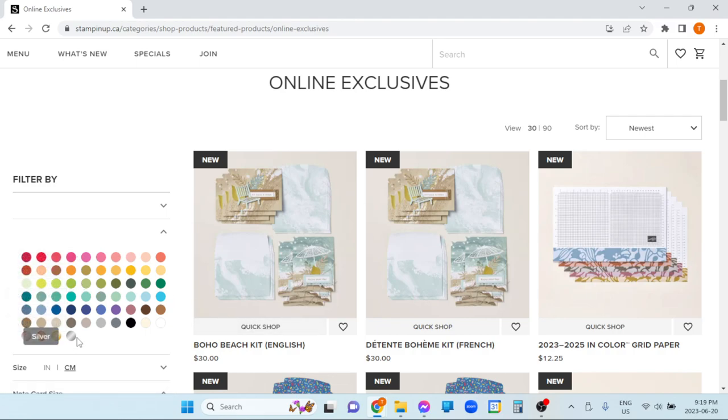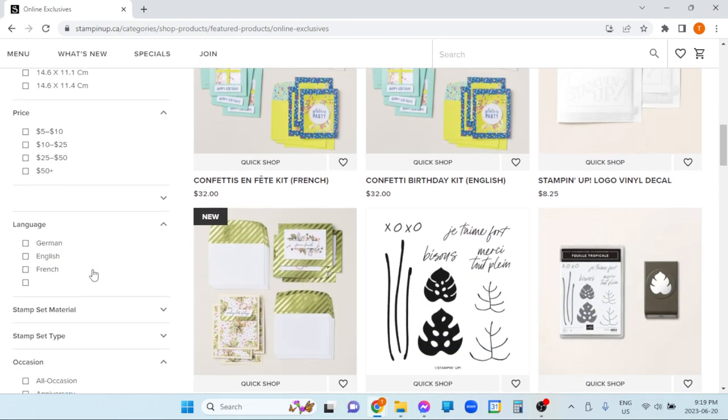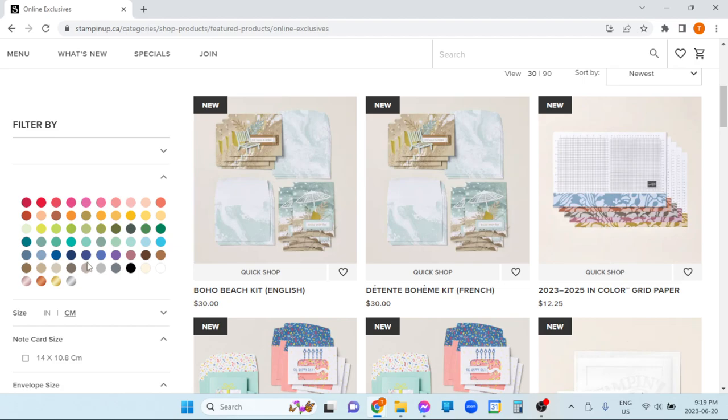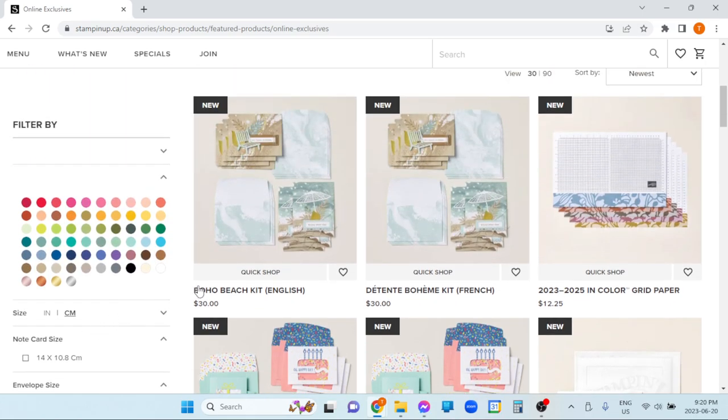I've put in requests — people can always give feedback to Stampin' Up! and ask for things. I would like it if in the online exclusive section you could filter by product. Right now you can filter some stuff, but you can't say show me just kits, show me just stamps, show me just embellishments — I would like that option. They are currently doing a whole bunch of behind-the-scenes work revising websites and stores, rolling it out globally. The Canadian market — or maybe all of North America — is coming up soon. Maybe that will happen.